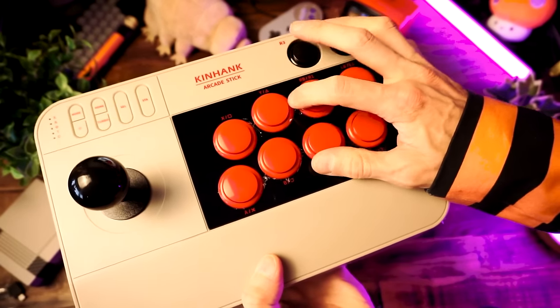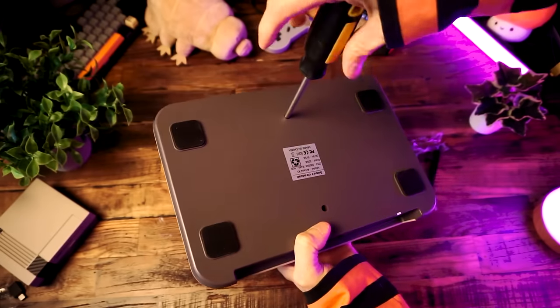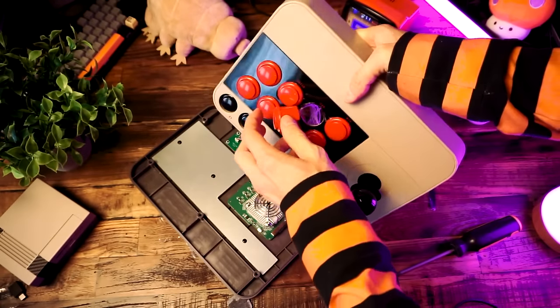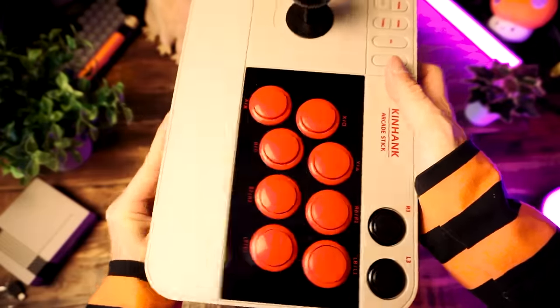Am I actually going to have to take this freaking thing apart to get this off? Fine. I can't live with bits of plastic hanging off. So I guess this video just turned into a teardown. Let's get this freaking thing opened and fix this. Here's the inside — we'll poke around a bit. I just want to fix this button board sticker situation. There we go. We'll call that good enough.